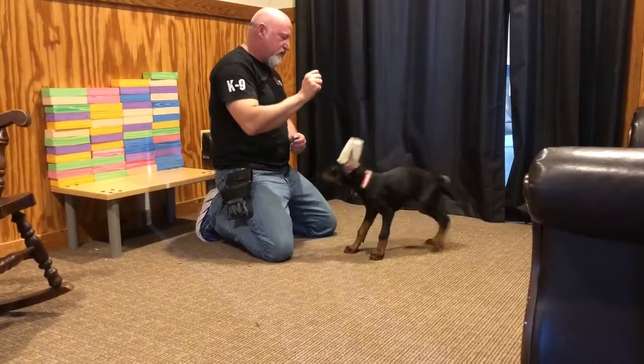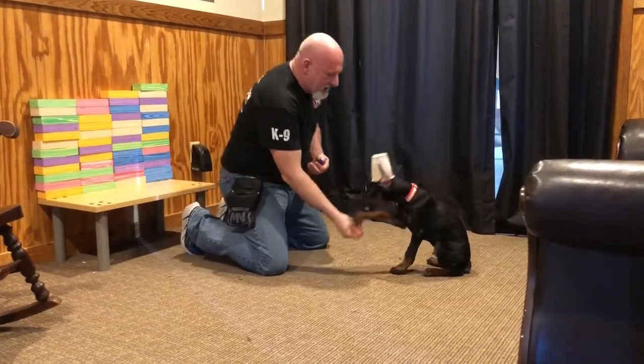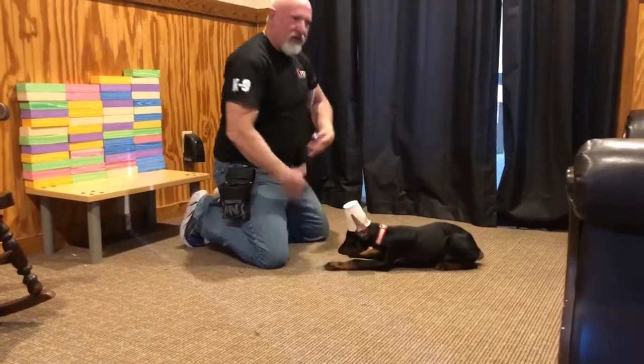He's a gorgeous puppy with a beautiful ear crop. He's a smart guy. He's a considerate, kind of mindful puppy.